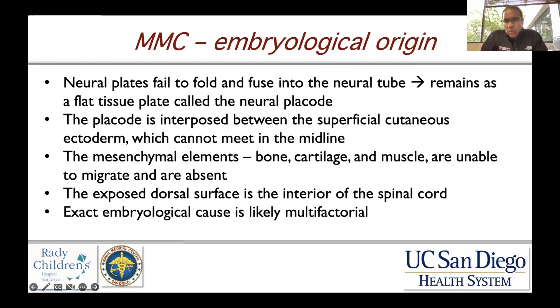Regarding the embryological origin, the neural plates fail to fold and fuse into the neural tube, and it remains as a flat tissue plate called the neural placode. The placode is interposed between the superficial cutaneous ectoderm, which cannot meet in the midline, and the mesenchymal elements — which typically act as a structural barrier and protectant — are not present. So the bone, cartilage, and muscle are unable to migrate because they are not receiving the correct signals and are subsequently absent.